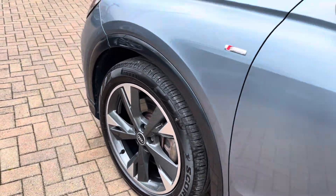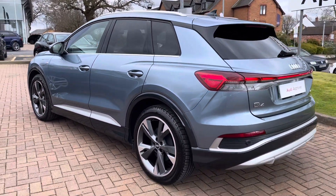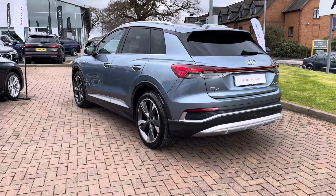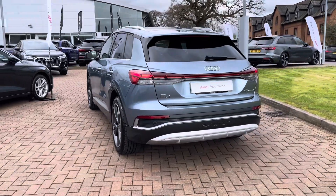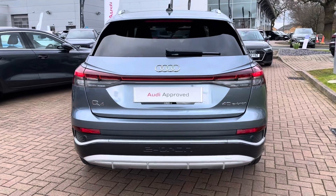This being the Q40 e-tron, you get an 82.77 kWh battery giving you 201 brake horsepower with 310 Nm of torque, which gets you from 0-60 in around 8.2 seconds and on to a top speed of 99 mph.